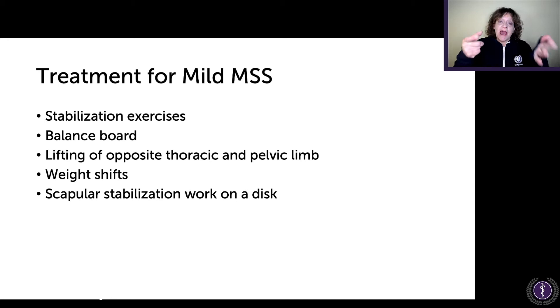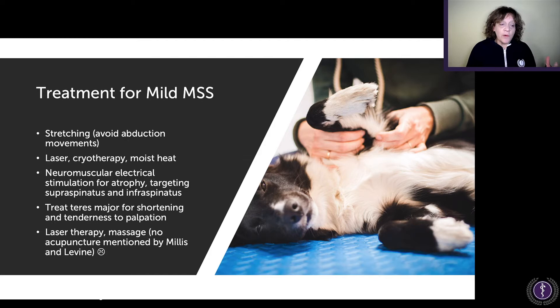Treatment includes stabilization exercises as listed in Millis and Levine's book: balance board work, lifting of opposite thoracic and pelvic limbs, weight shifts, scapular stabilization, and disc work. Tighten those muscles and get the muscles firing that aren't firing. Avoid movements in the direction that is causing the problem. They also list laser therapy, cold and heat, thermal approaches, neuromuscular electrical stimulation for atrophy targeting the supraspinatus and infraspinatus. I would argue you need to palpate and treat all muscles involved. They mention laser and massage, but not acupuncture.